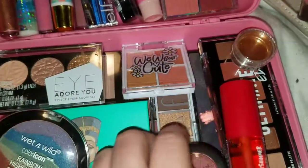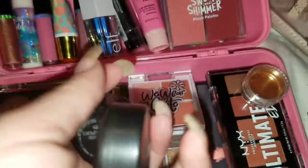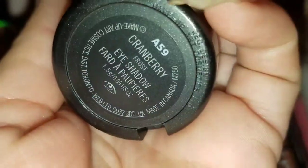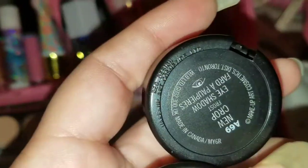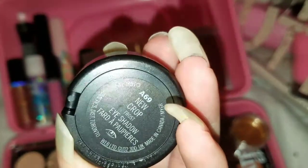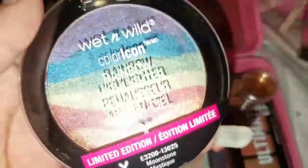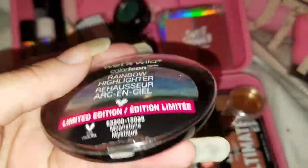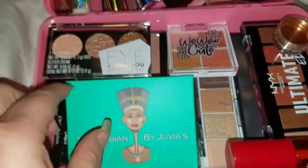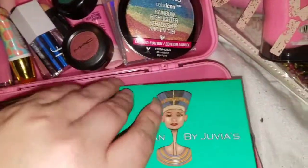Then we have these two Mac eyeshadows — we have this green one and we have this one. And then this one. We have those. We have this rainbow highlighter from Wet n Wild — pretty awesome. And then we have this Julius palette, I've never tried this but guys, look at these colors!